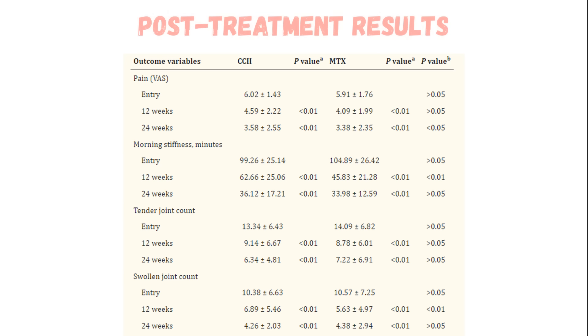At the end of 24 weeks, both groups showed significant improvements. The type 2 collagen group had a 41% reduction in pain levels, while the methotrexate group had a 43% reduction. The type 2 collagen group had a 64% reduction in morning stiffness versus 68% for methotrexate. The type 2 collagen group had a 53% reduction in tender joints versus 49% for methotrexate, and both groups showed the exact same 59% reduction in swollen joints.